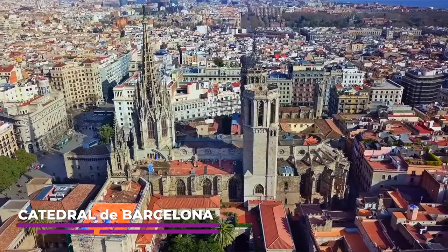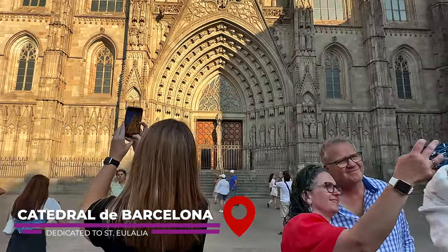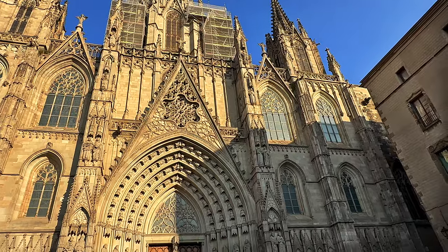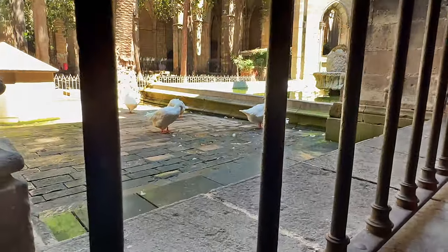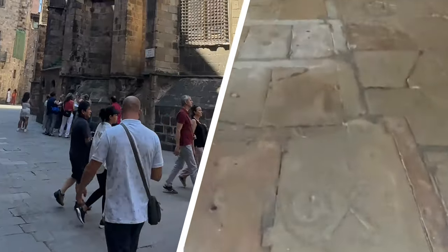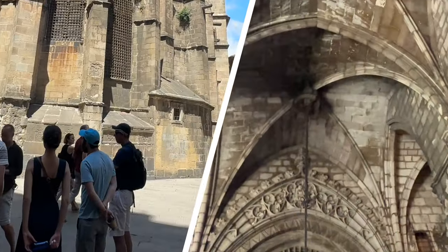Our next stop was the Cathedral of Barcelona, an impressive church that can easily be seen from the city's skyline. The facade had some pretty incredible detail and the church is a great example of the city's religious and architectural heritage. When we got inside, we immediately noticed there were 13 geese living on the grounds. Our guide told us the specific number of geese relates to St. Eulalia, who is commemorated throughout the church.